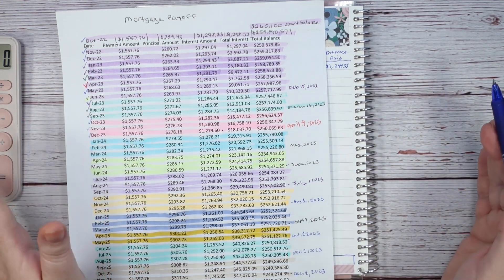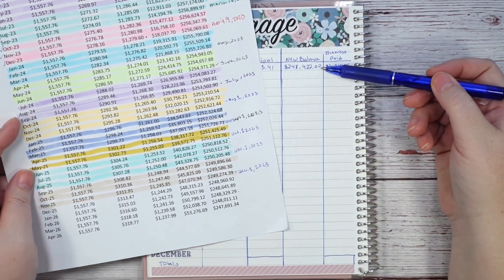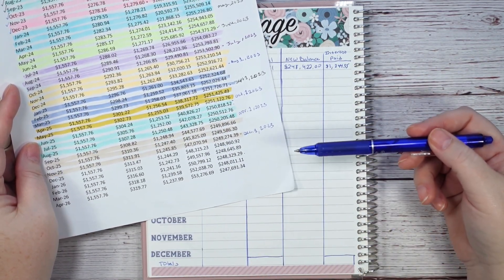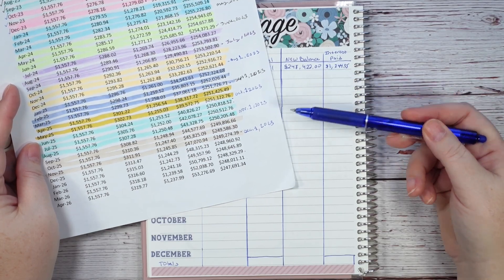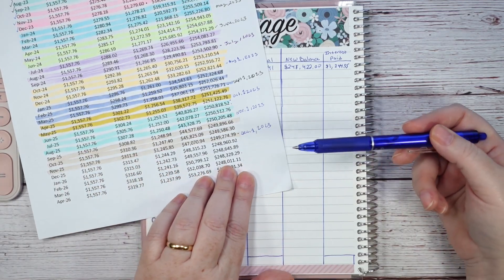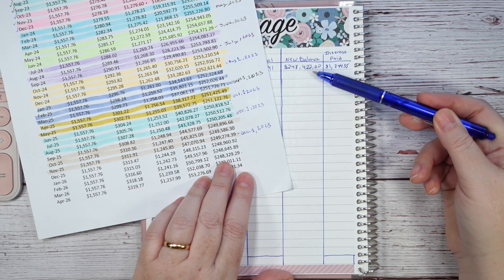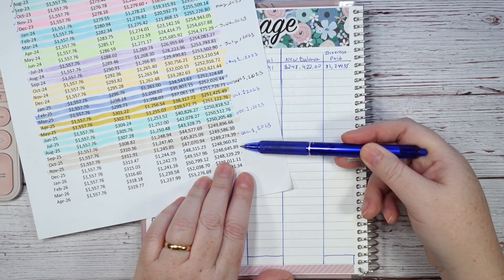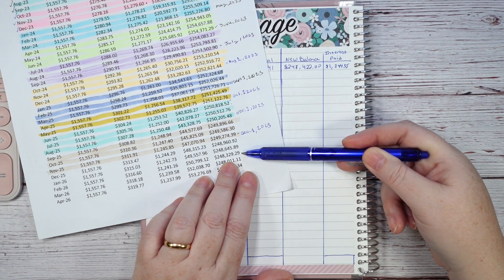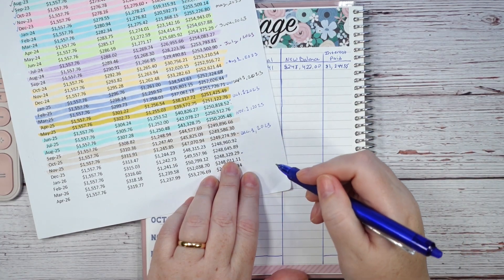My favorite part is finding how far ahead I've pushed my mortgage. Now that this is my new balance, I look down the amortization schedule to find where I'm close to $248,422. It usually goes two or three years ahead, which is really cool. I'm between two entries around $248,329.29 — about a $92 difference — and that's close enough for me to count it.